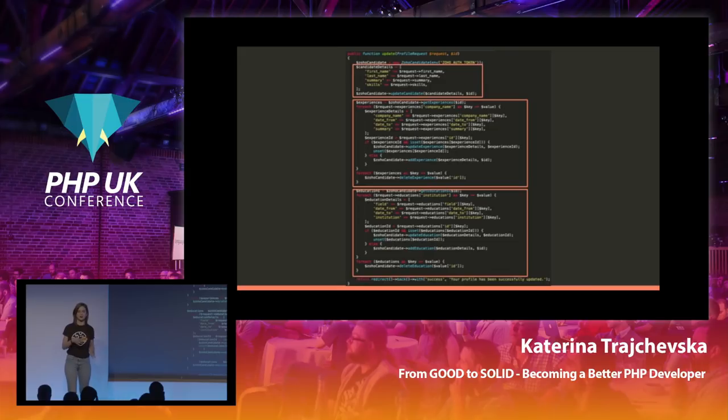This is a bit more complex — it's the actual update function, how things work once we click the update button. It has a part that handles the candidate details update, getting basic details like name and email and sending them to the third-party system. After that there's logic for going through all experiences — you can add multiple or delete ones you don't want anymore. It checks if they exist in the system, updates them if they do, otherwise adds a new record, and at the end deletes everything that's not used anymore. We have similar logic for education as well — just different calls and variable names, but basically the same.